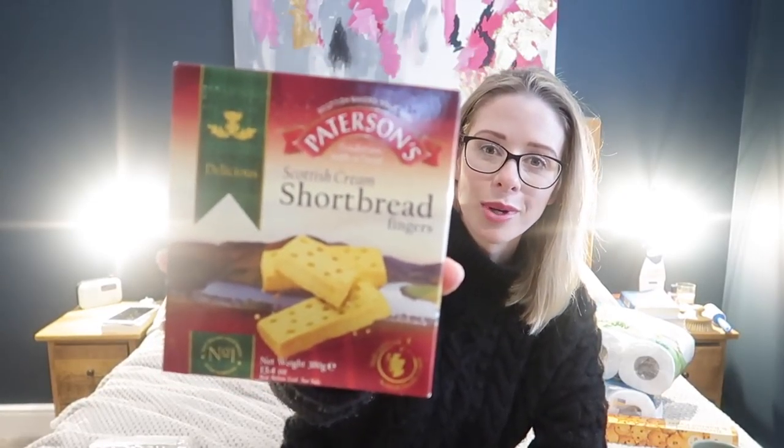I got two bags of treat dog food for Lulu — she loves these so much. One is like long sticky treats and the other are just little tasty bites, both by Pedigree. Then, as I've given up chocolate and sweets for Lent, I bought myself some shortbread. This is my favourite biscuit ever. These Patterson's ones are so good, especially with a cup of tea or coffee.